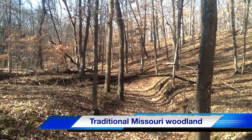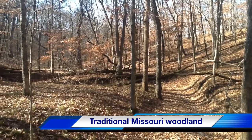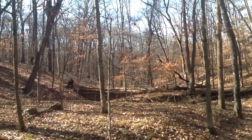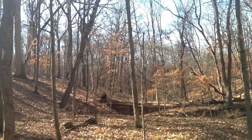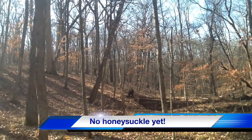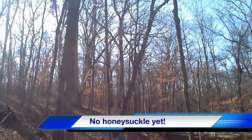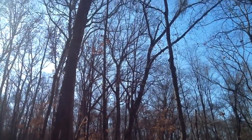Here is an example of a forest in central Missouri that has not been infested with honeysuckle. Try to compare how this looks to areas around where you live. Odds are, if you live in an urban area, your woodlands, forests, and wild areas are completely covered with honeysuckle.